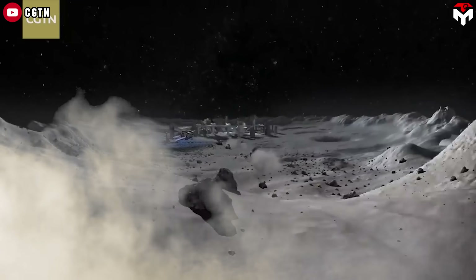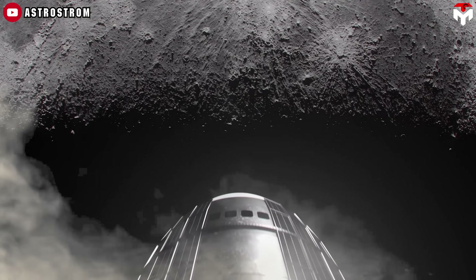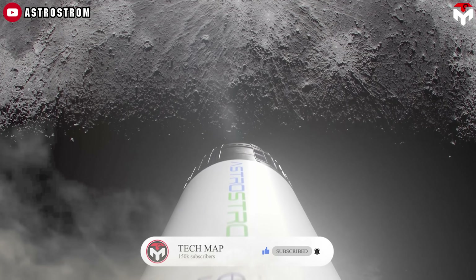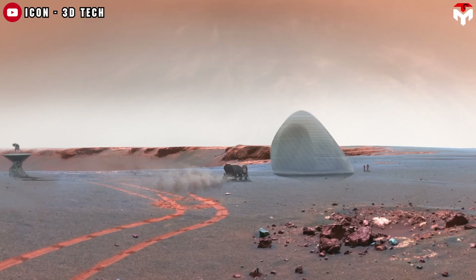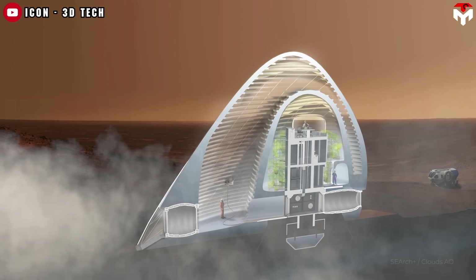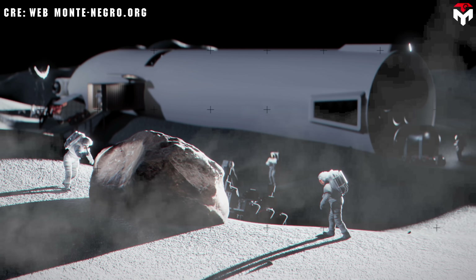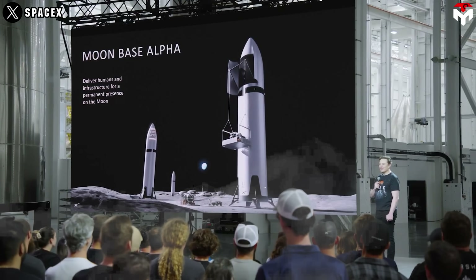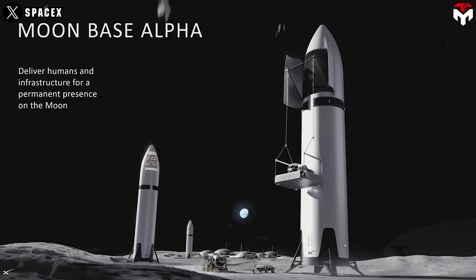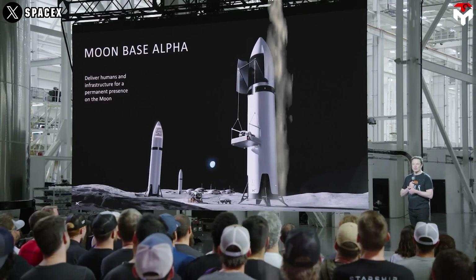NASA is building a camp. China and Russia? They're laying bricks. But SpaceX is flipping rockets into moon bases — literally. While others are dragging prefab modules or melting lunar dust into bricks, Elon Musk has a wild idea: why build a house on the moon when your rocket can be the house? This is Moonbase Alpha, SpaceX's plan to turn deep space living into something fast, scalable, and way cooler.